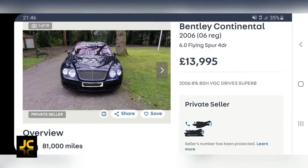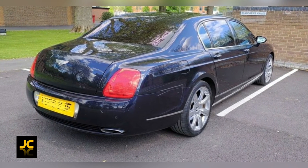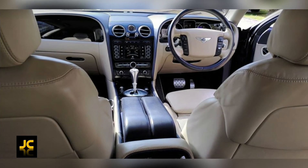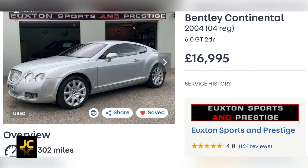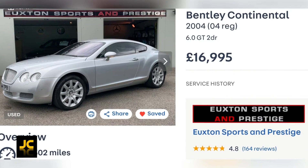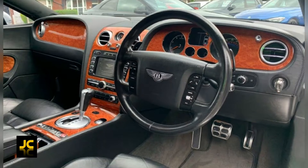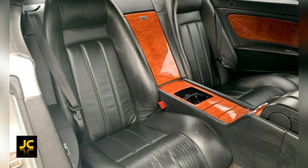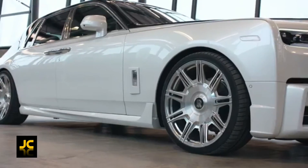Look at this 2006 Bentley Flying Spur — 81,000 miles, in dark sapphire pearl blue with a tan leather interior, all for only £14,000. Then there's this 2004 GT with 94,000 miles in silver with black leather for £17,000. Both cars make you look rich for the same price as a Fiesta or a used Volkswagen Golf.